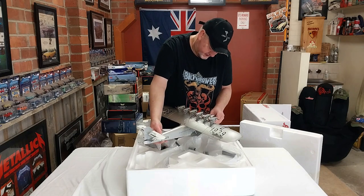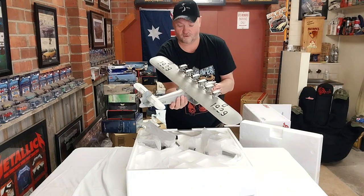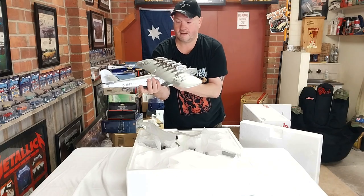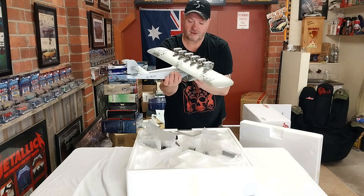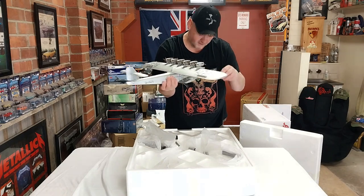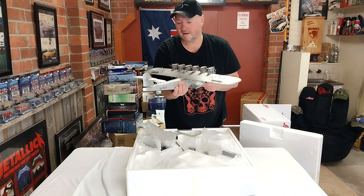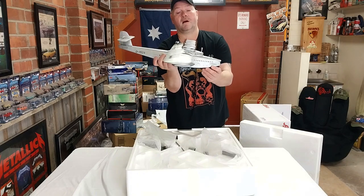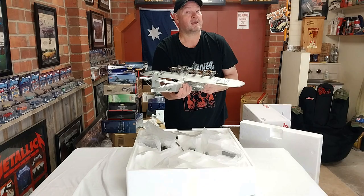We are looking at this for the first time together, and it is very heavy and quite large, but there is some damage on the tail section. It did not like travelling to Australia. To do this model justice, I'll come back, see what's broken and what's not, do some little repairs with super glue, and bring you something super awesome to look at. Because this absolutely looks fantastic. Alright guys, we'll be back in a second.